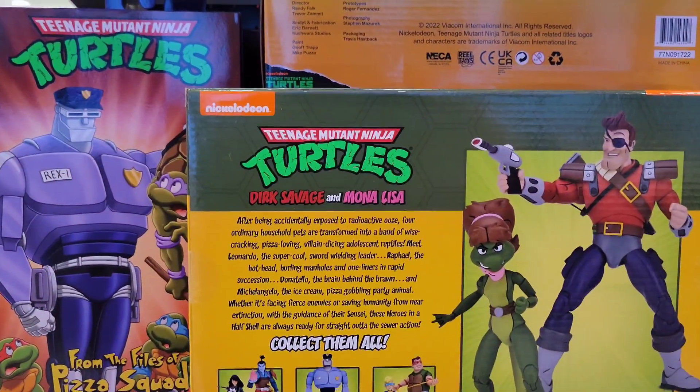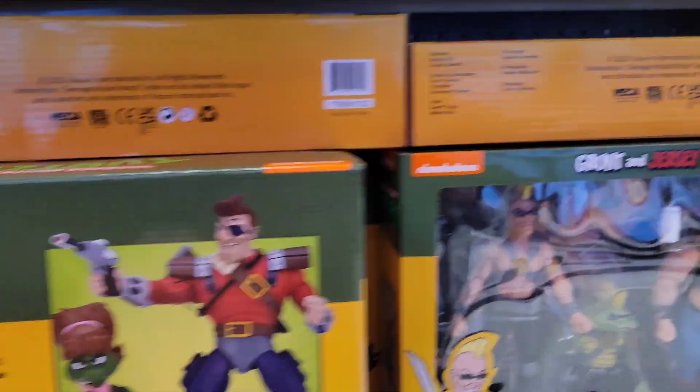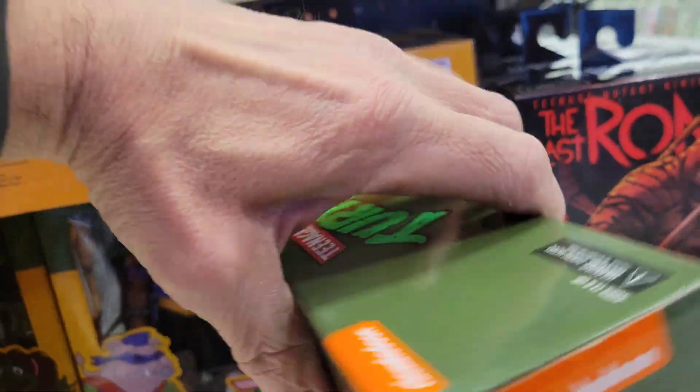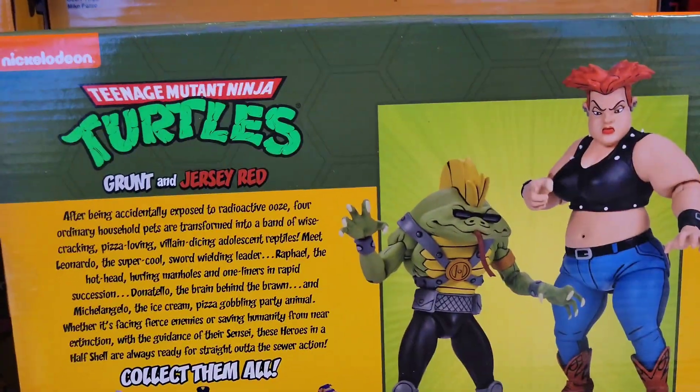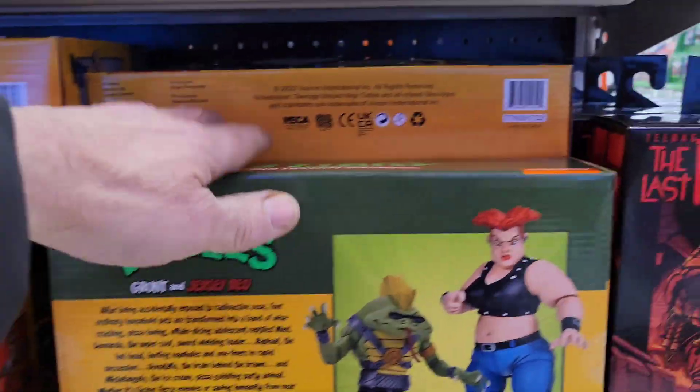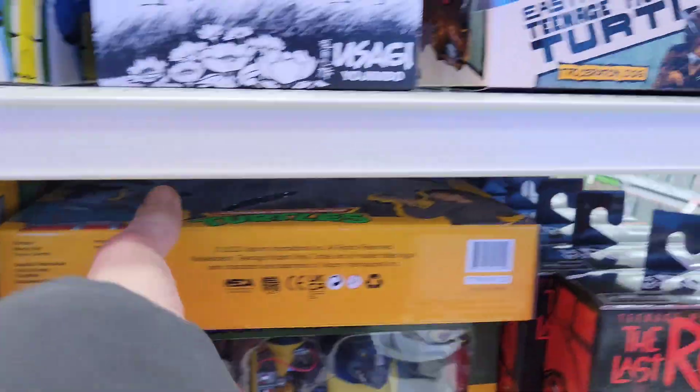Let's check the back of Dirk and Mona Lisa, and the back of this one too. Oh, I see another one up there — there's even more! Look at how cool that thing is — I found another one up here too!